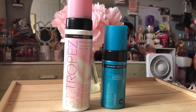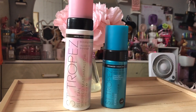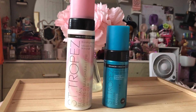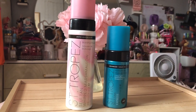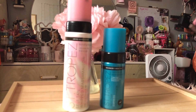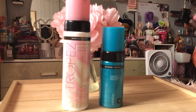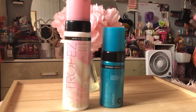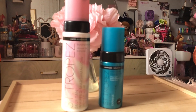Here are some St. Tropez tanning products. I attempted to use one once and never went back because it's just too much of a process, and I completely forgot about them. I remember the marshmallow pink one I wanted to try out, and the blue one was a gratis item. I will give you a heads up: St. Tropez products do expire very quickly if you don't use them immediately after opening, and I've noticed that with these.